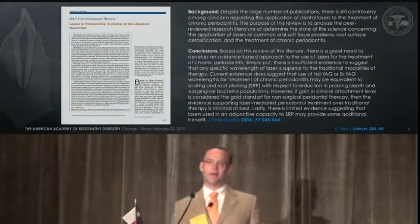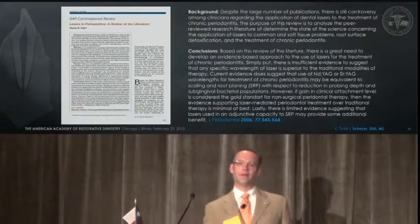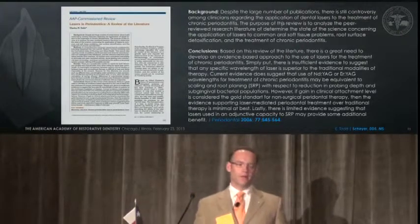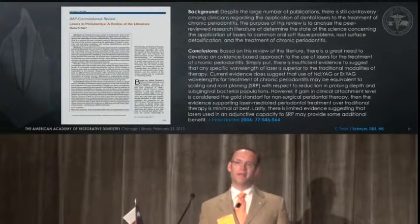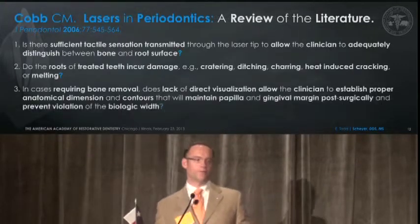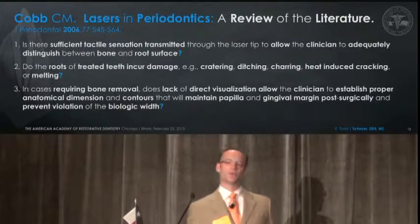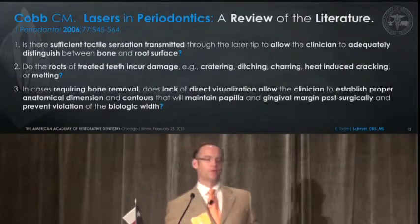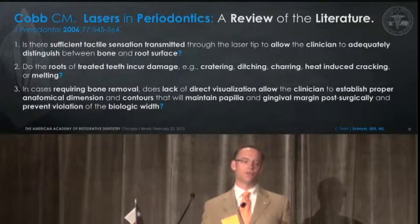The literature out there is limited as far as high evidence. Dr. Cobb did a very nice review in 2006 that looked at the limitations, mainly focusing on periodontitis. But within this same paper, he talked about what I'm going to talk to you about today — unanswered questions that are out there. Is there sufficient tactile sensation transmitted through the laser tip to allow the clinician to adequately distinguish between bone and root surface?